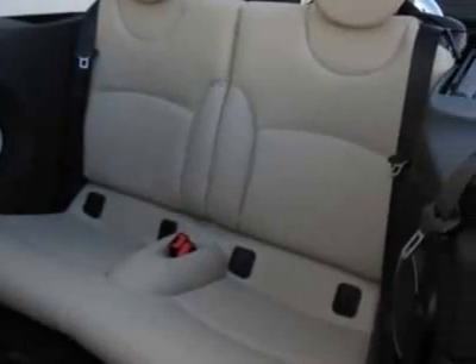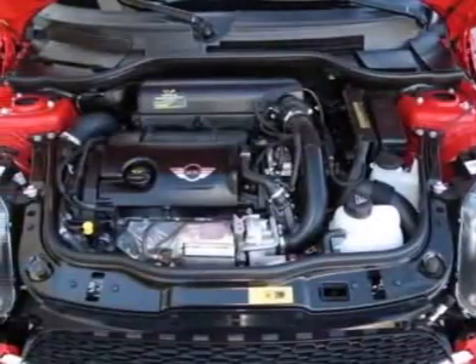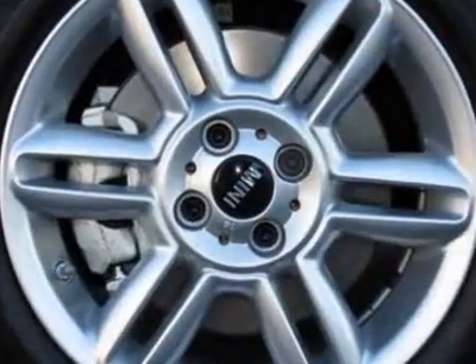Additional options for this vehicle include 16-inch x 6.5 star twin-spoke alloy wheels, universal garage door opener, comfort access system, auto-dimming rearview mirror, center armrest, and carbon black color line.